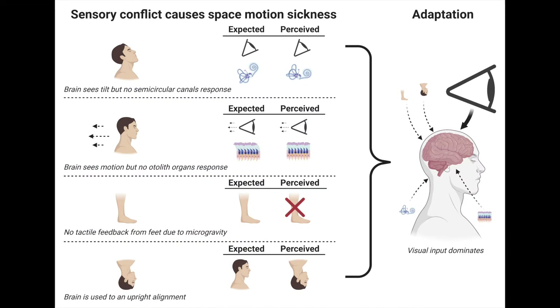One problem that many astronauts have in the first few days on the space station is that they can get very nauseated from space motion sickness, to the point where no really critical tasks like spacewalks are scheduled for the first three days or so.